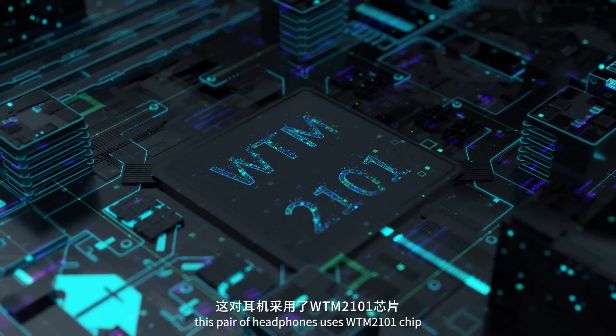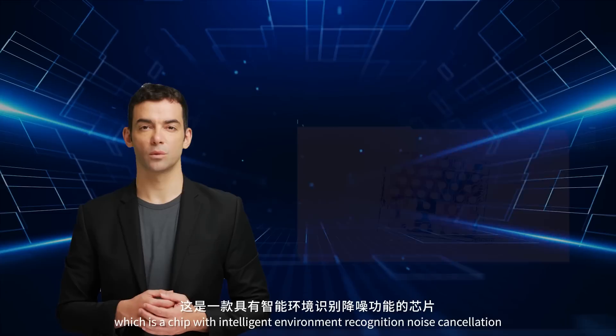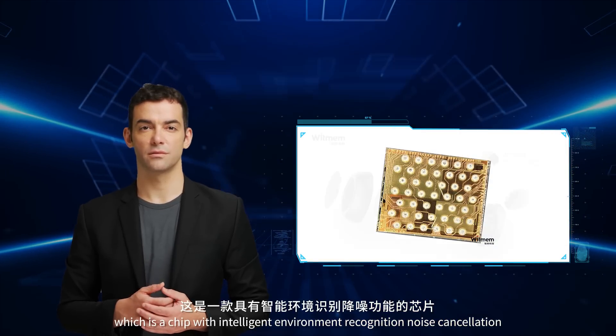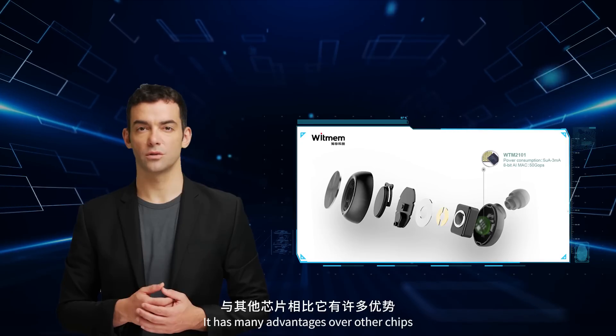As a high-end TWS headphone, this pair of headphones uses the WTM-2101 chip, which is a chip with intelligent environment recognition noise cancellation. It has many advantages over other chips.